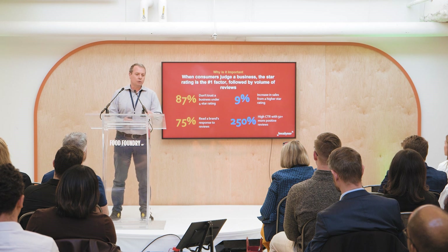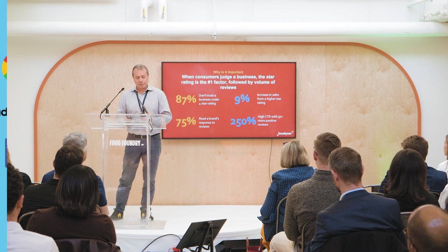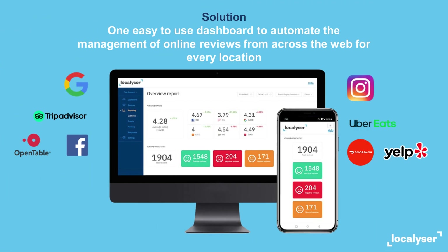What's the solution? One easy-to-use dashboard that brings everything together — all of your online reviews for every location in one place.